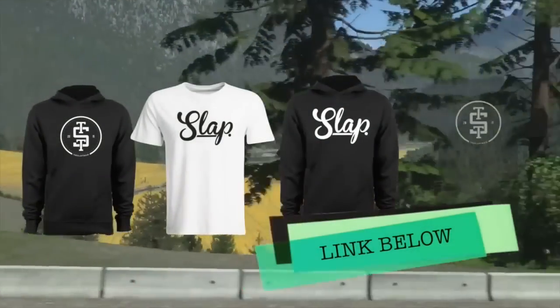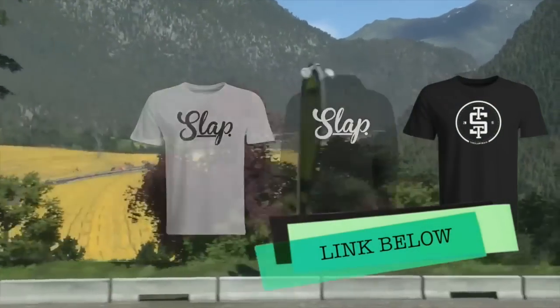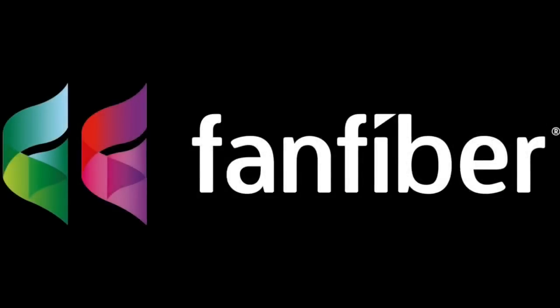Guys, don't forget t-shirts and hoodies on sale now — worldwide shipping. Fan fiber link below.